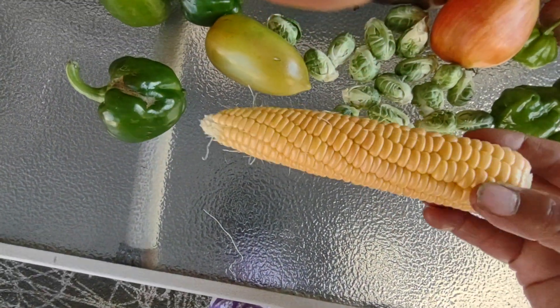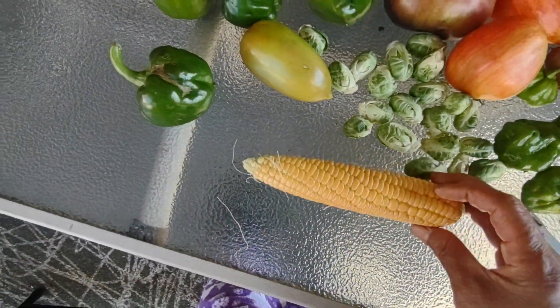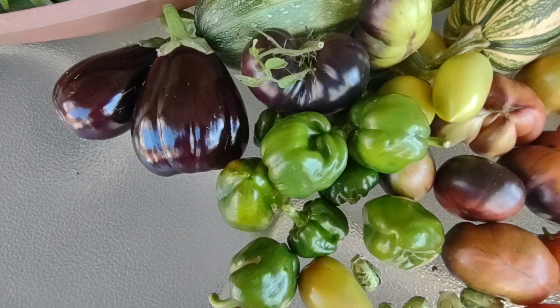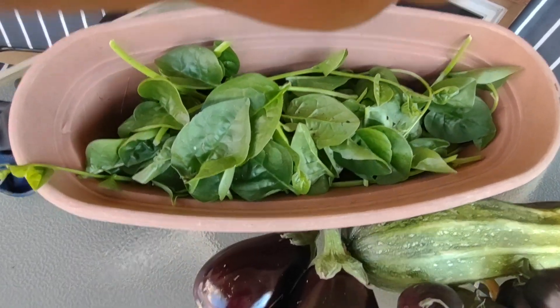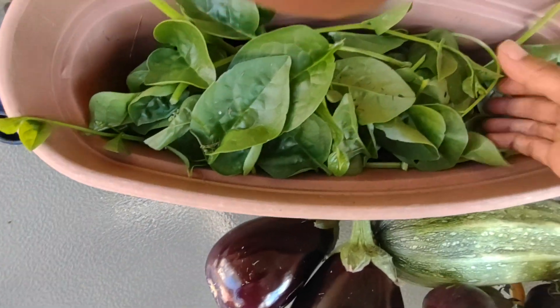I found one more corn that is ready, some green peppers, and I picked some malabar spinach.